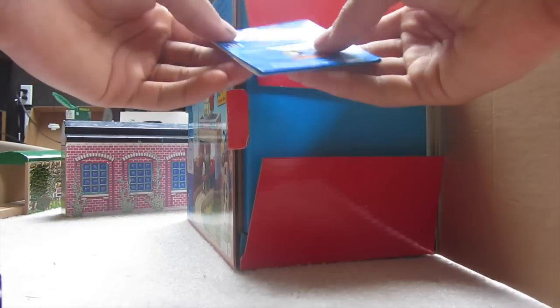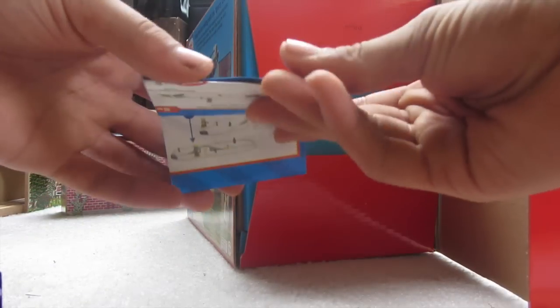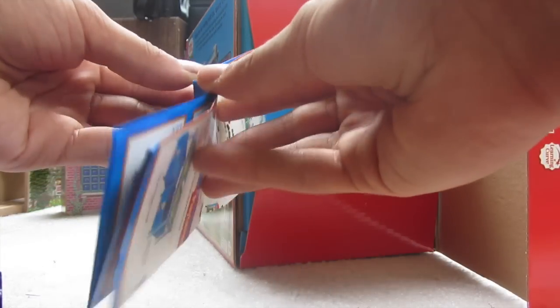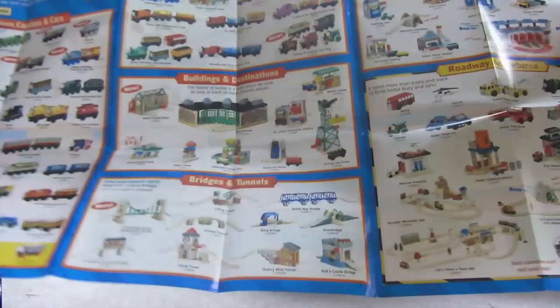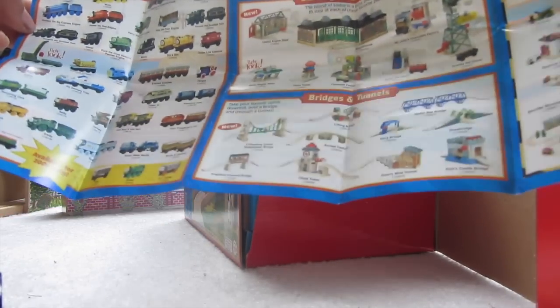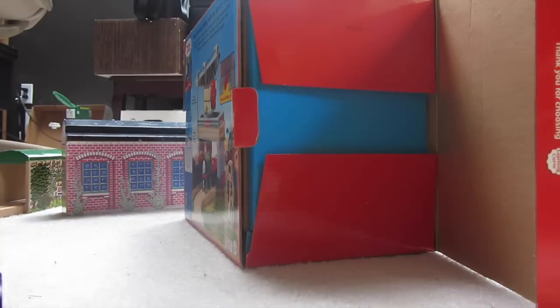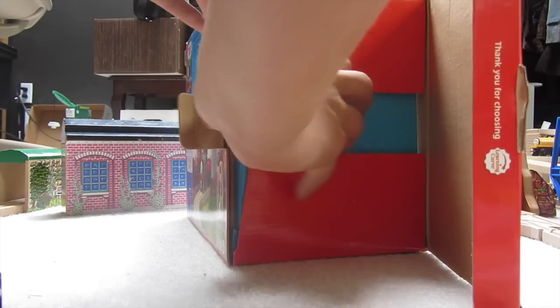There's our pamphlet, and this is 2006. So this should have Molly, Neville, Dennis... I had a comment requesting that maybe sometimes I should show these pamphlets, so there you go. There's Toad, Oliver, Scruffy — there's not really a lot. Echo Tunnel was in for this year. Anyways, we're here for this.